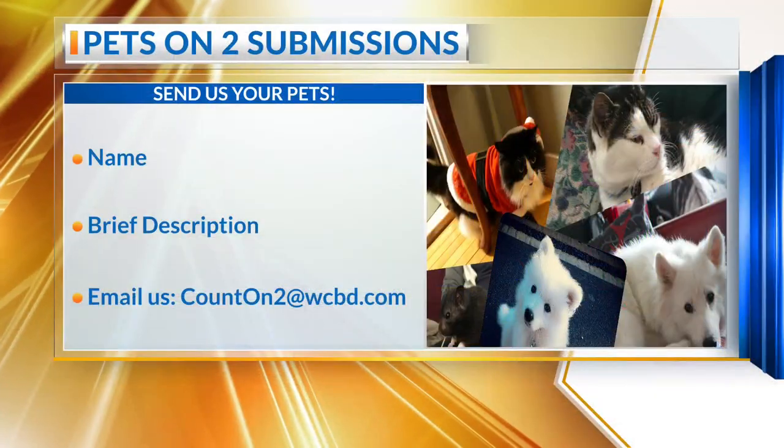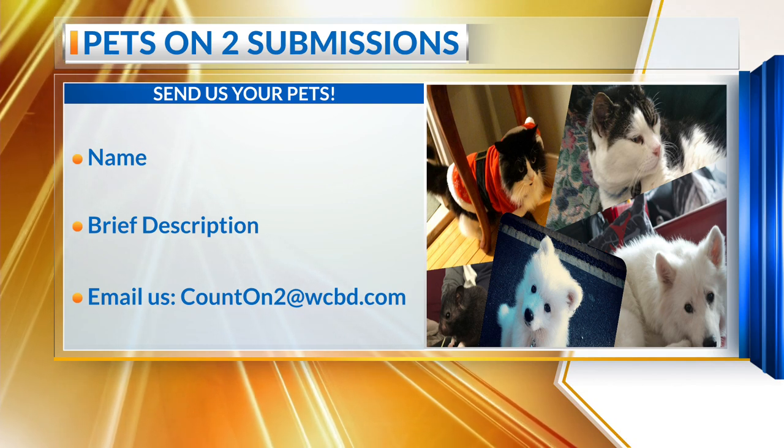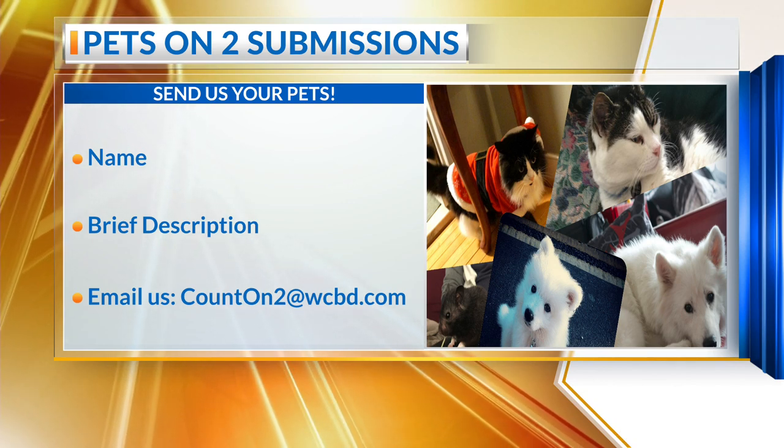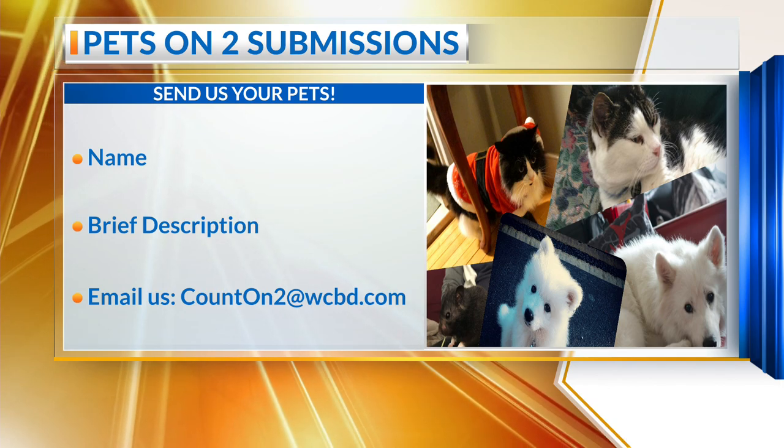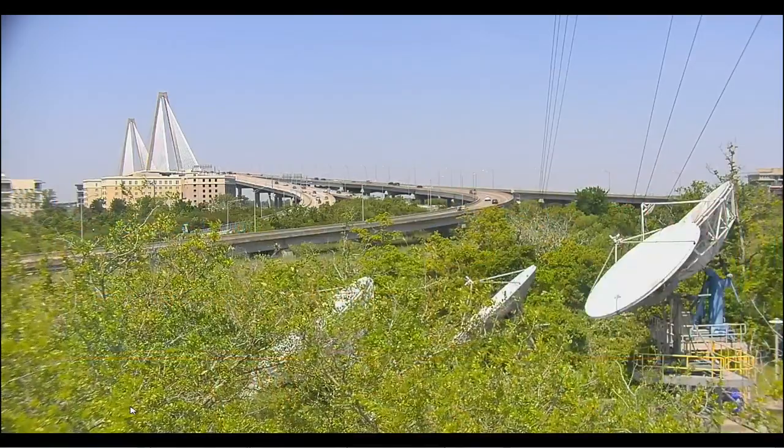Of course, if you want to see your pet here on Midday, all you have to do is send me those pictures. Go ahead and send them in — CountOn2 at WCBD.com, that's the email address. Any pet that you've got, a little description, that'll do the trick. We're heading to break right now. News 2 Midday at noon starts on the other side.